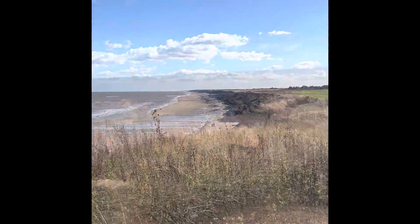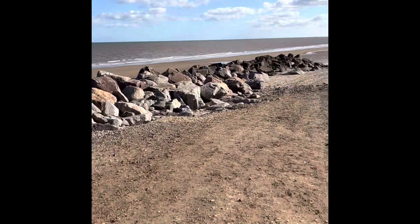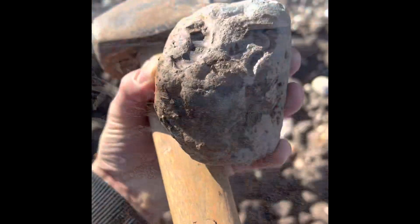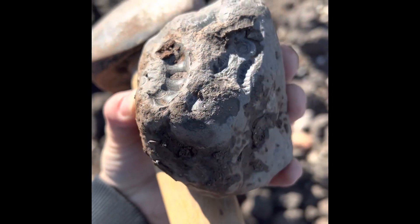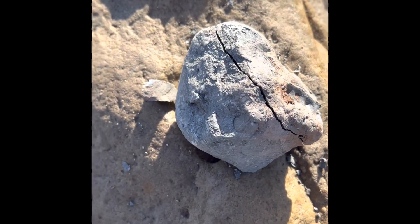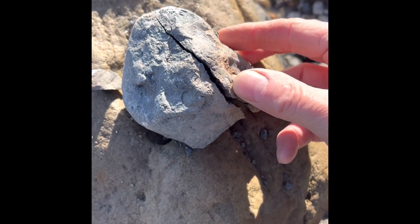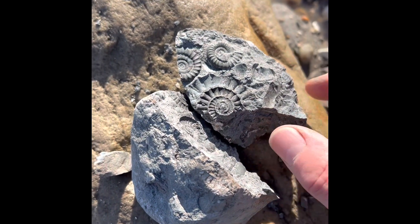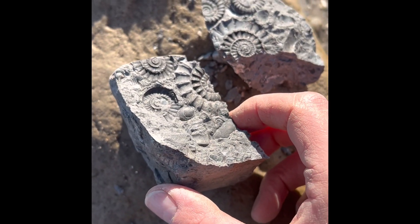I just found this — you can see a few marks in there. I'll give it a hit and see if there's anything in there. Tapped it and had a look — not bad. I'll take that home and give it a proper prep.